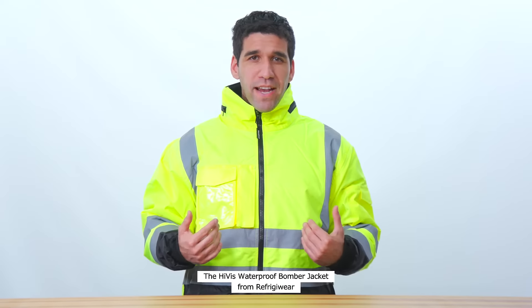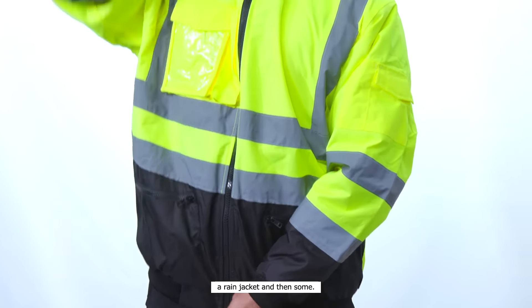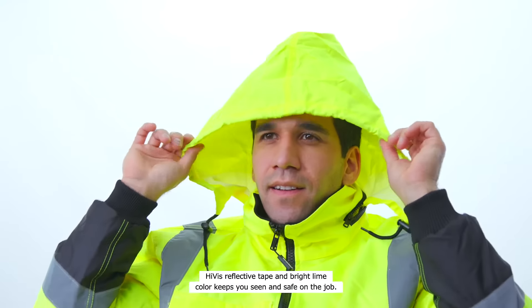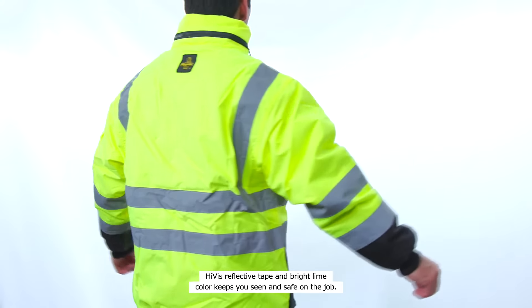The Hi-Viz Waterproof Bomber Jacket from Refrigerware has everything you're looking for in a rain jacket, and then some. When the cold rolls in, the hood stored in the collar rolls out so you don't miss a beat. Hi-Viz reflective tape and bright lime color keep you seen and safe on the job.